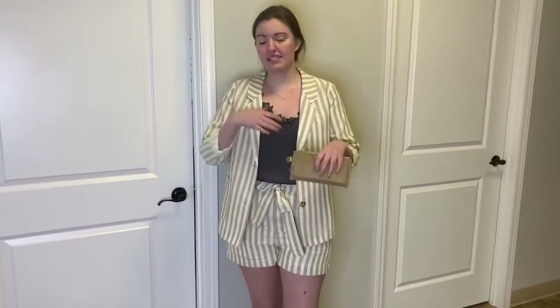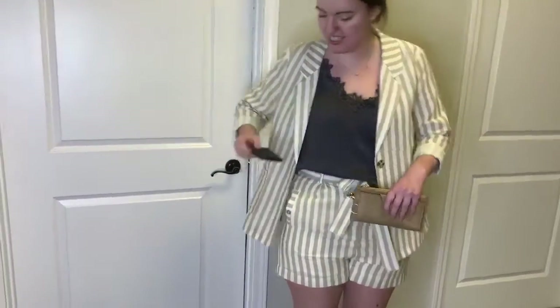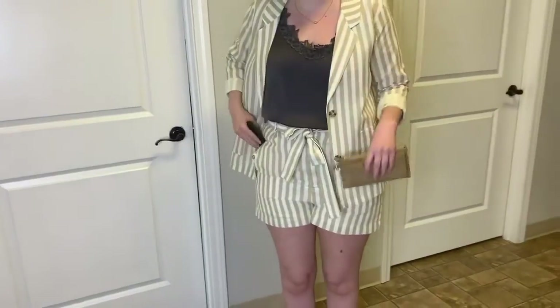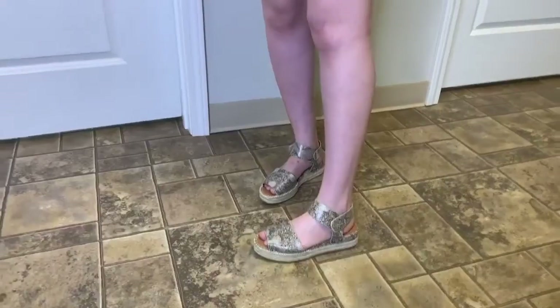Today I'm wearing our suit short set in the tan color. I decided to do a gray tank top with it to give it a little contrast, and the necklace has both gold and gray in it to pair those two together. The sandals I chose are the snakeskin ones, and they also have that gray and tan in them so it pairs everything together.